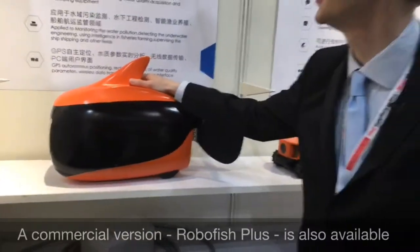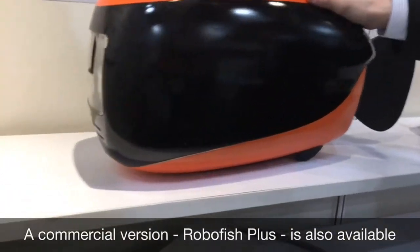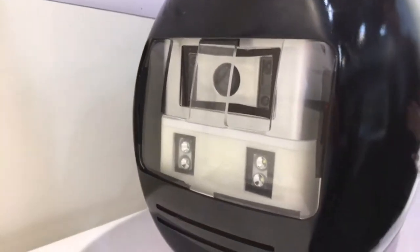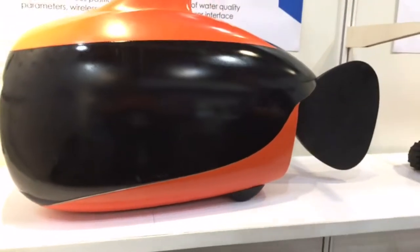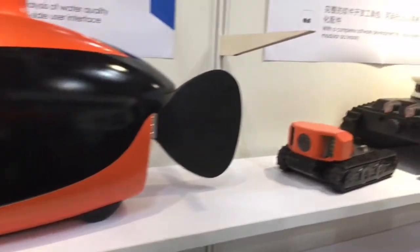Now this is a big fish. This is called the RoboFish Plus. It'll go as deep as 60 meters. It's a high-endurance, low-noise model so that it has less environmental impact. It can carry up to a kilo of monitoring equipment. It's used to monitor water pollution, detect underwater engineering, and is also used for fisheries and fish farming information gathering and to supervise shipping.